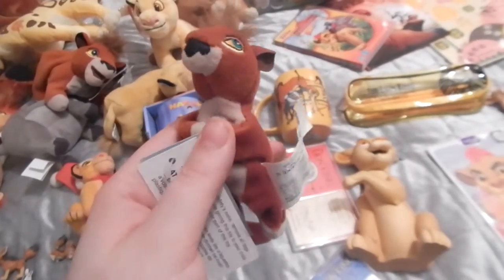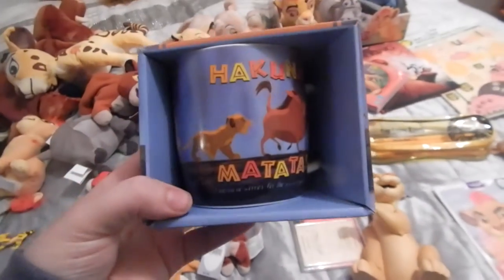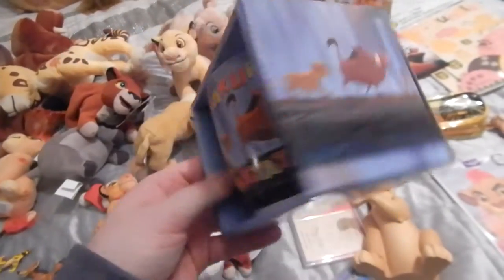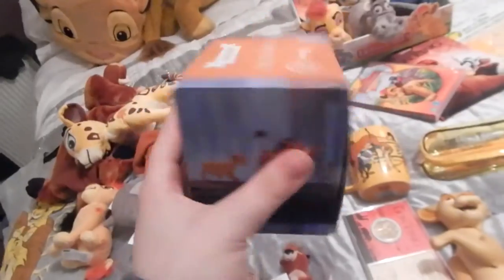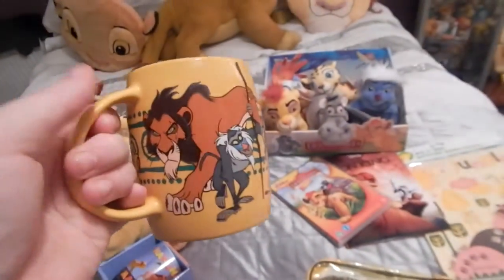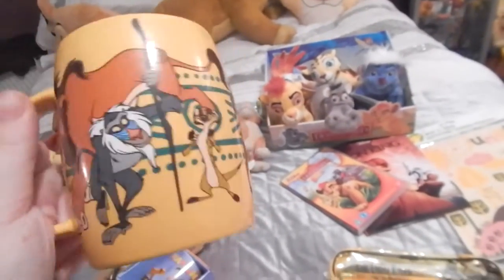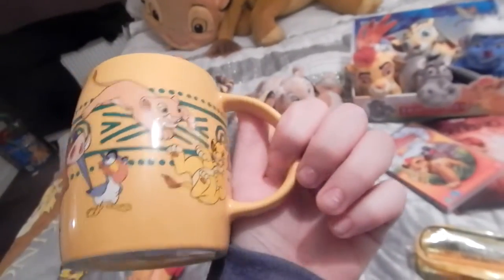Then I have a Kiara magnet from the Disney store - she has tags, I got her from a friend - and I also got the matching Kovu in the set. You can also get Simba and Nala and stuff, really cute. Then I have this mug from HMV, I think it was £7.99 - it has Hakuna Matata on it. Then I have the Disney store one - also £7.99 - which has Scar, Rafiki, Timon, Pumbaa, Simba, Nala, and Zazu on it.